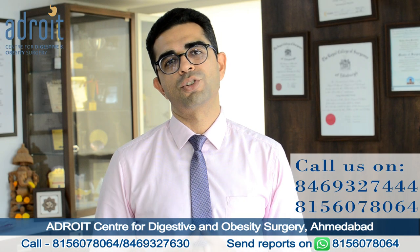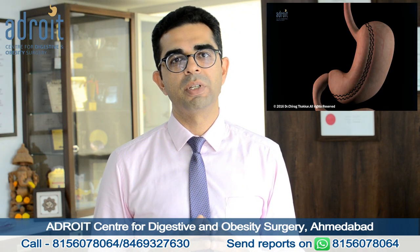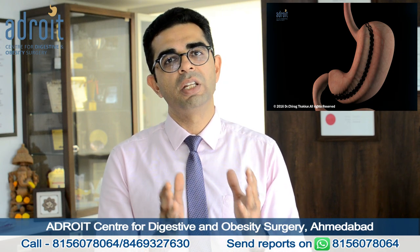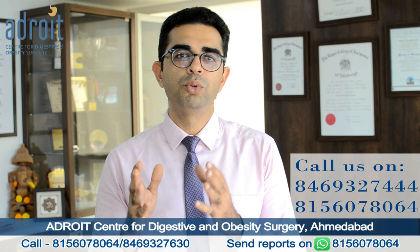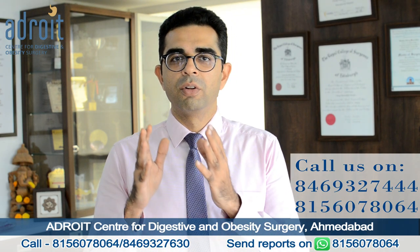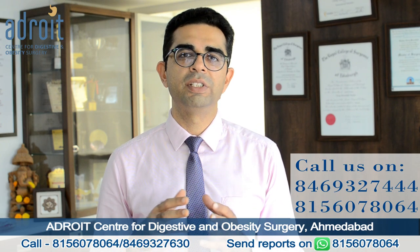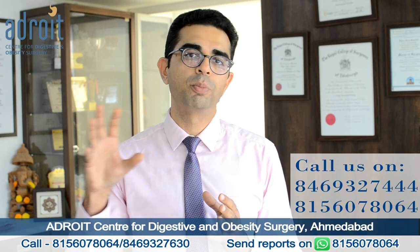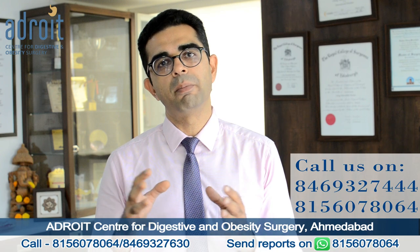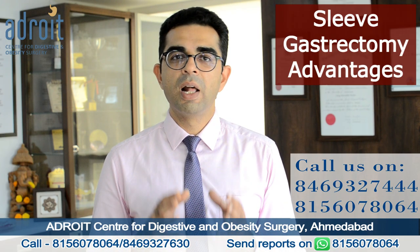Let's first talk about laparoscopic sleeve gastrectomy. In a laparoscopic sleeve gastrectomy surgery, we remove a part of your stomach, making the stomach into a narrow tube, which makes food go to the intestine a little faster than normal. With the reduction in the quantity of food you can eat and the gut hormonal changes that occur because of the removed part of the stomach and the food going early to the intestine, all these things combinedly help you lose weight and improve your metabolism.